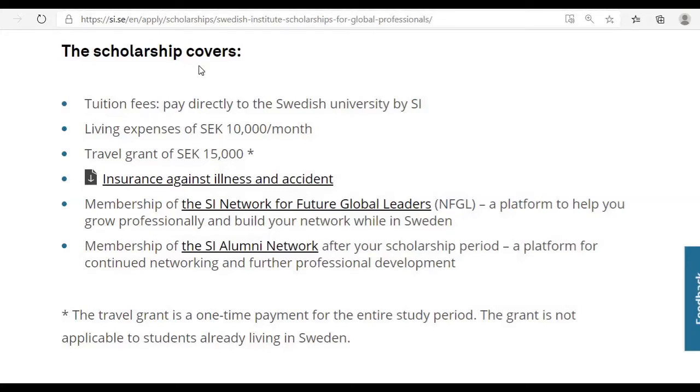Here you can see the benefits under the Swedish Institute Scholarship for Global Professionals. It clearly states that the scholarship covers tuition fees — you don't need to pay any kind of tuition fees to the universities. If you are able to grab this scholarship, your tuition fees will be paid directly to the Swedish university by the Swedish Institute.